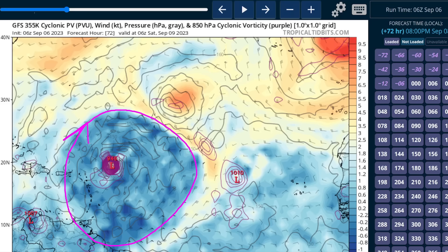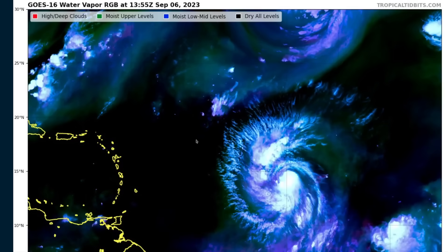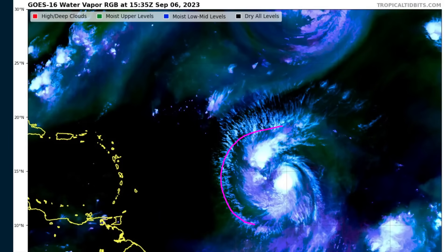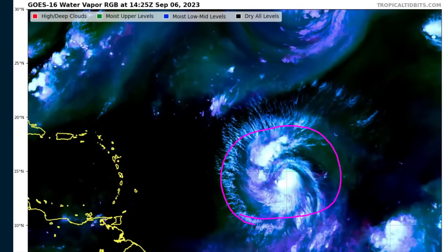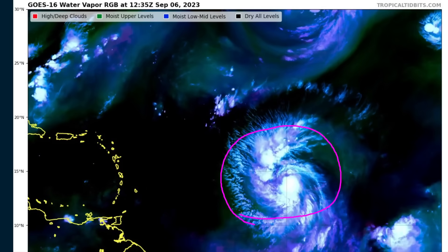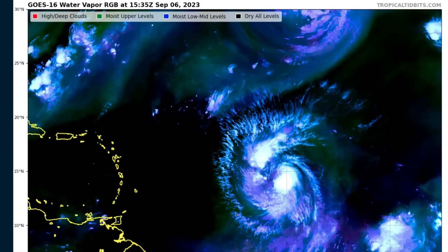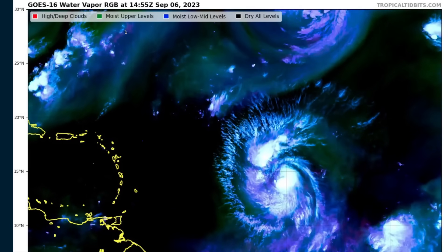Conditions are generally favorable: very warm ocean, high ocean heat content, low shear, and not a lot of dry air either. On the water vapor loop, the green and blue colors extending well away from the hurricane indicate there's not a lot of dry air getting into the core right now, and that will likely remain true for the next several days.